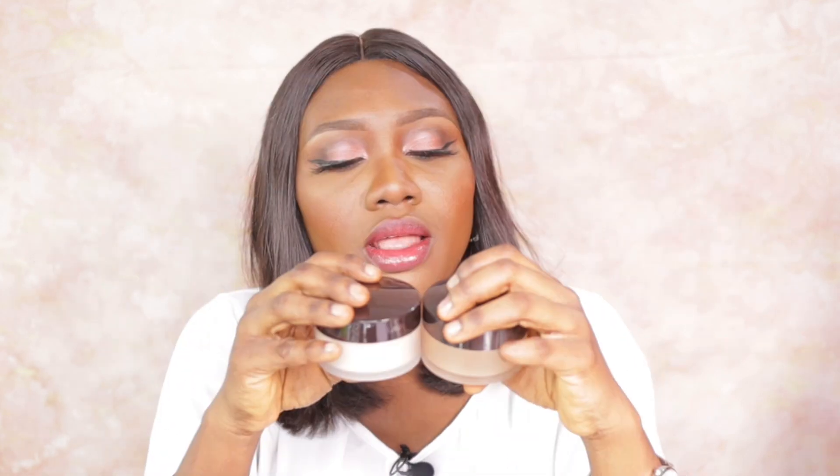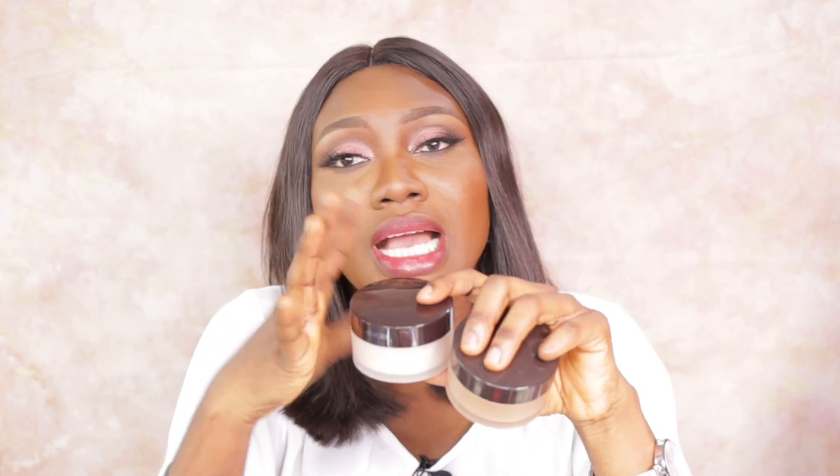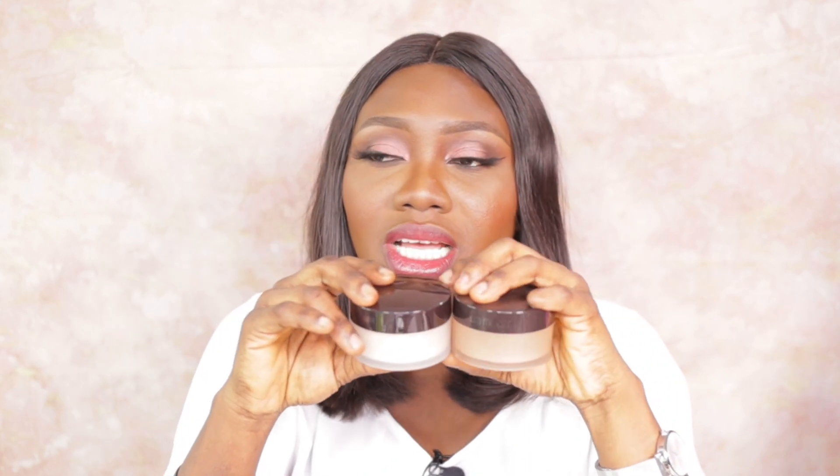The third and final high-end setting powder on our list is the Laura Mercier Translucent Loose Setting Powder. I have two shades: Translucent Medium Deep and Translucent Honey. I used the plain Translucent first and ran out, then got the Translucent Honey — but I think I actually prefer mixing the Translucent Honey with my Translucent Medium Deep just to tone it down a bit, and I find I'm more comfortable with that finish.